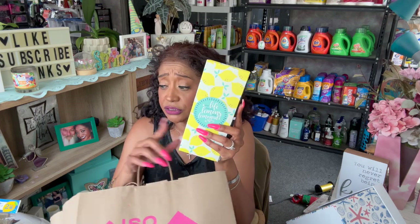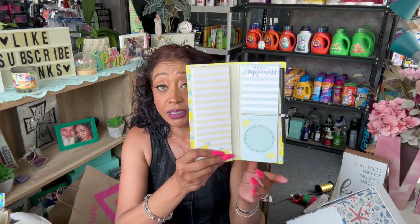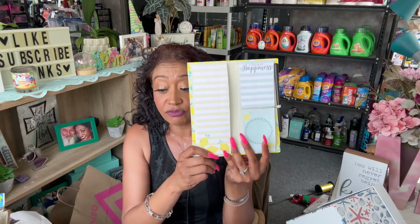I also added a Dollar Tree item to go with my lemon theme — I was just putting all my lemon stuff together because it's all going into my little lemon-themed gift. And guys, that is my collective clearance haul!